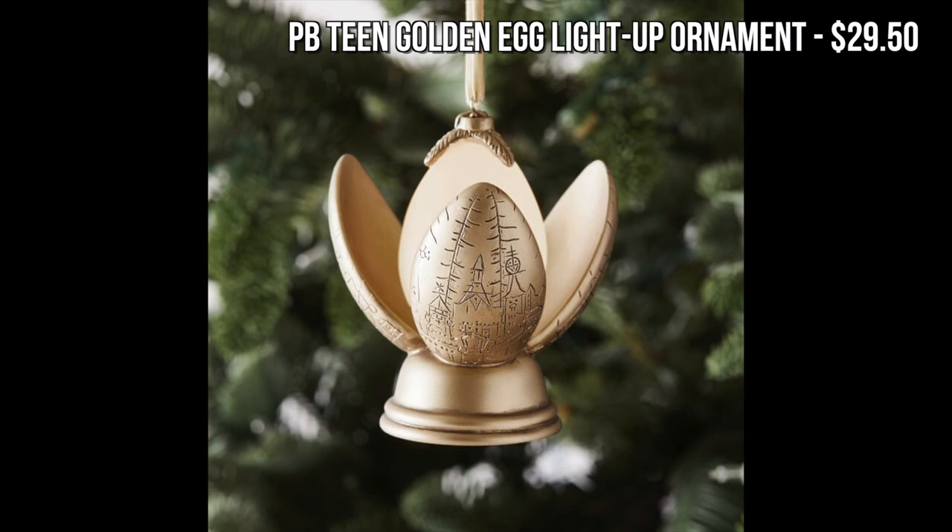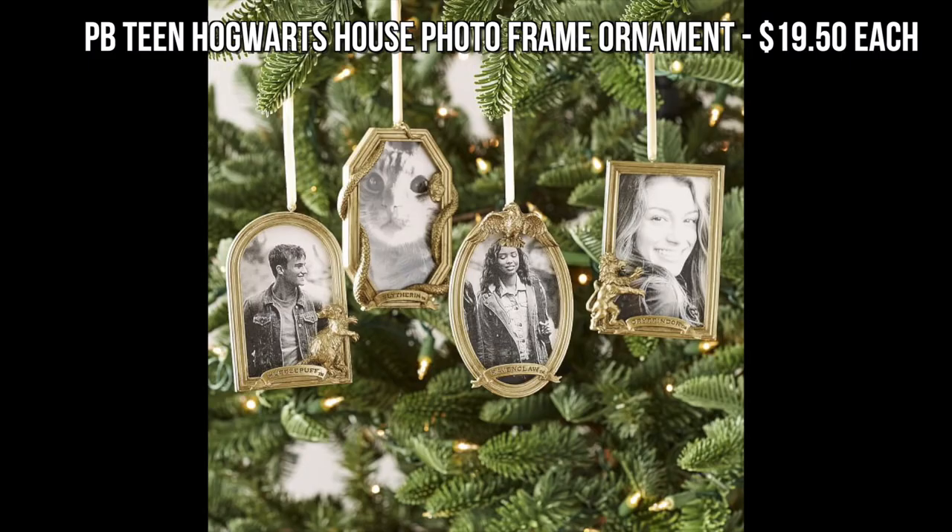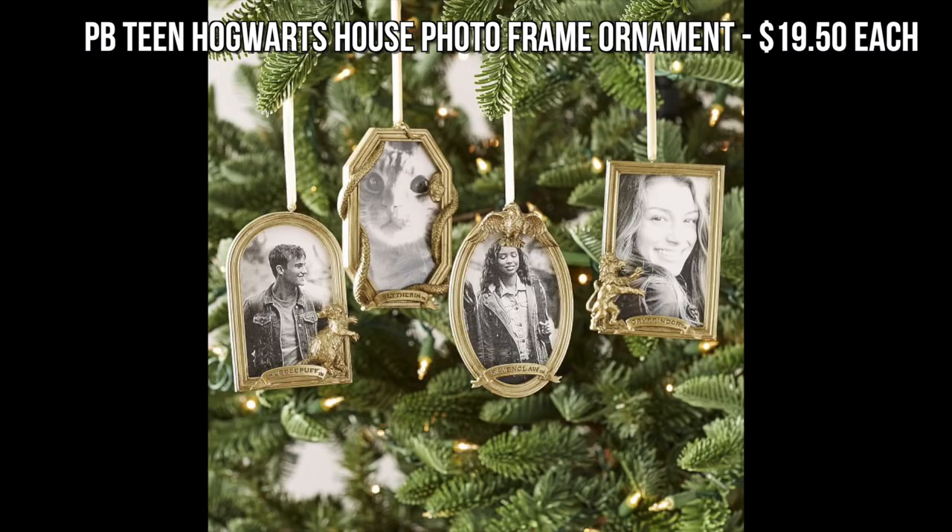Pottery Barn Teen always comes out with some great Harry Potter products every year. I love their homeware range, but I also really love their ornaments. They've got a golden egg light-up ornament this year which looks so cute, as well as some Hogwarts house themed frame ornaments.